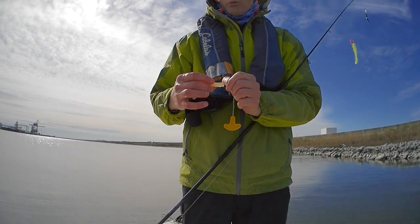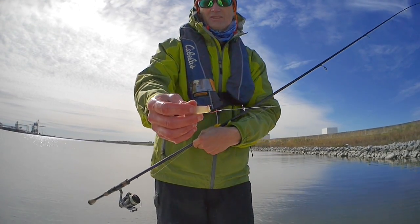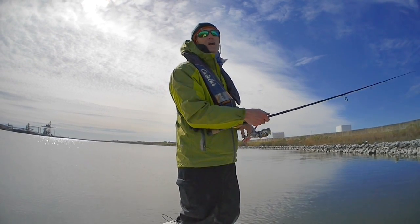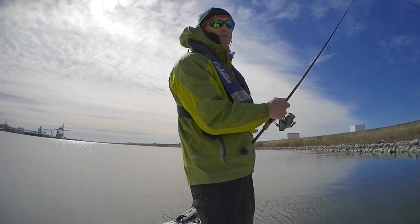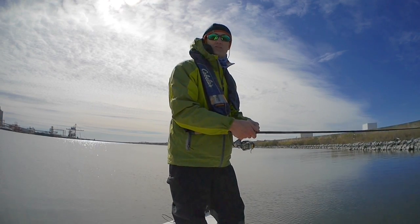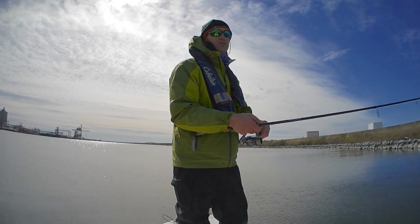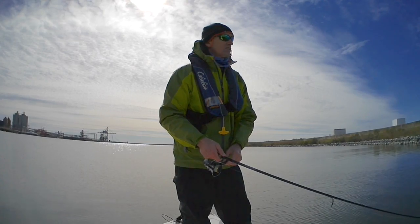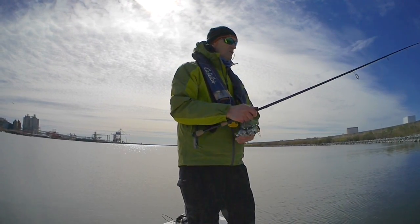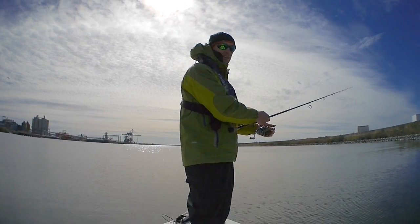Today I'm using a number one wide gap Kamikatsu hook — this red one. I normally use a three or four ought, but I'm using a number one today to try to get the bait to move a little bit slower when it's free in the water. That trailing hook being lighter won't drop the bait quite as fast as the bigger hook. It's not a great day to fish and I'm just trying whatever I think may help me get a bite.